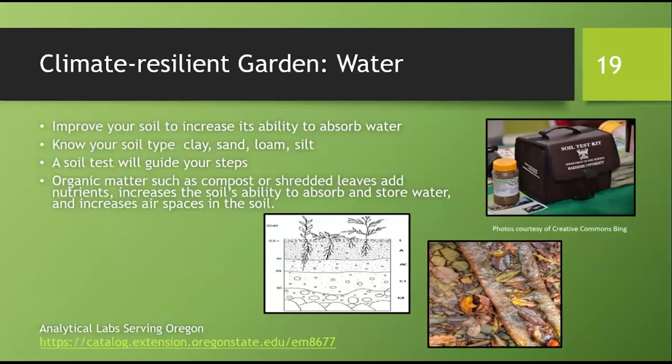Whether you use a home test or send your soil to a lab, it will tell you your soil type and what kinds of additions you can make to improve your soil by adding nutrients. Soil improvement is the best investment you can make to ensure healthy plants and to conserve water. Organic matter such as composted yard debris and shredded leaves will add nutrients to your soil, increase your soil's ability to absorb and store water, and create important air spaces. The result will be plant roots that penetrate more easily and grow deeper, and water will soak into your soil instead of running off the surface.